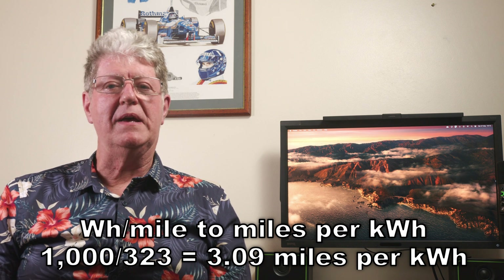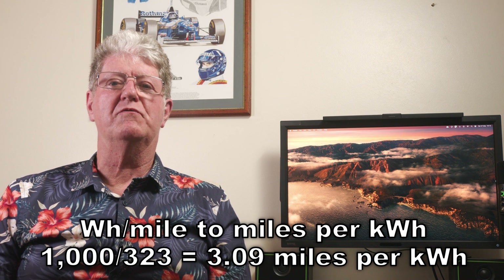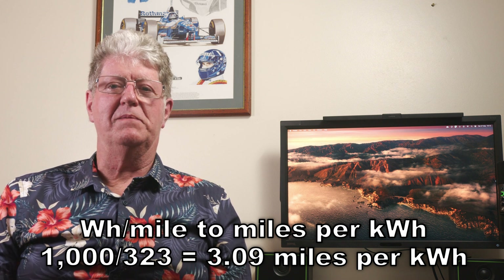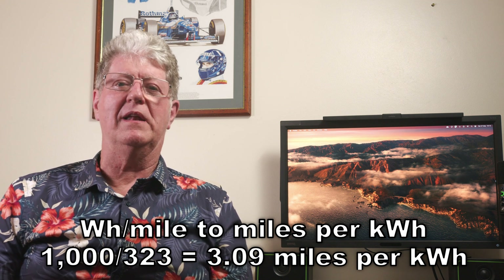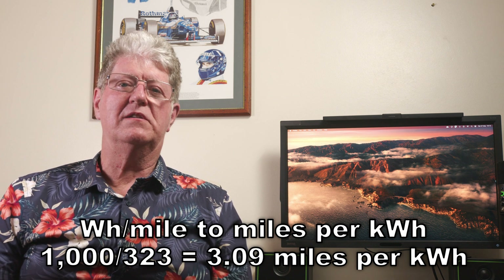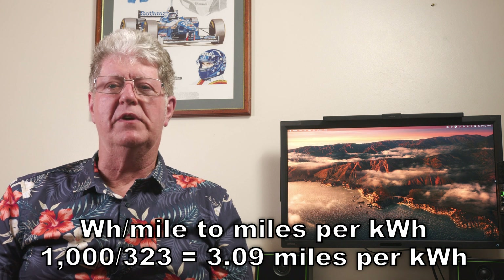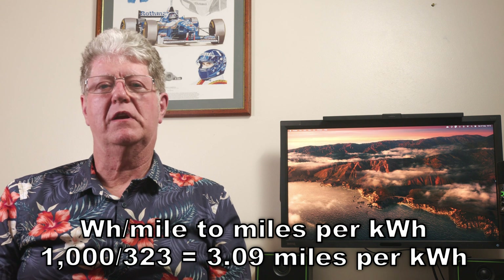Consumption is almost a mirror image of range. It shows you how much electricity your driving is consuming in real time, either as watt hours per mile or miles per kilowatt hour, and it's usually visible all the time you're driving. I was always brought up with miles per gallon and I still prefer miles per kilowatt hour today. If your display shows watt hours per mile, simply divide 1000 by the number of watt hours — say 1000 divided by 323 — and that'll give you 3.09 miles per kilowatt hour. Just a straight calculation.